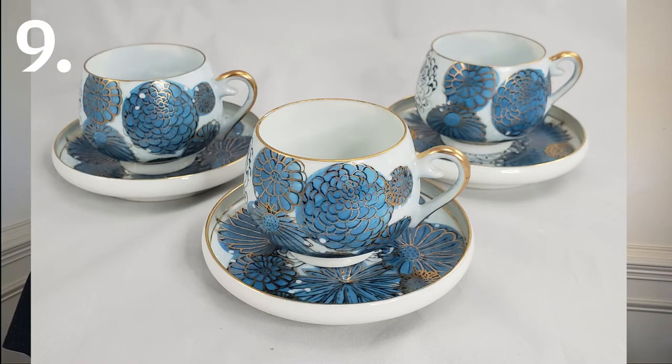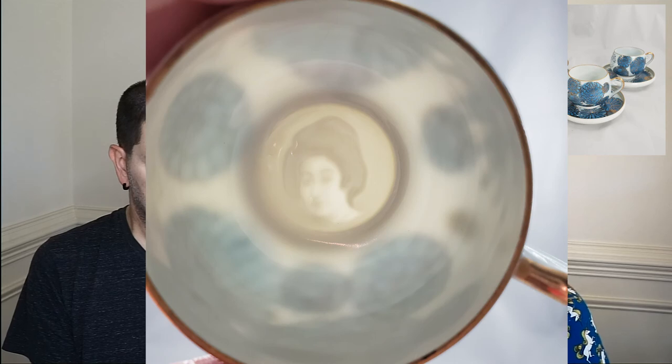Our next item is a vintage Yamazaki demitasse cups and saucer set. It was a set of cup and saucer and we had three of them — this buyer purchased all three. It has a lithophane geisha at the bottom; if you hold it up to the light you can see the geisha through it. It had a blue flower pattern. All three sold for about $70 and we net profited $38.97.